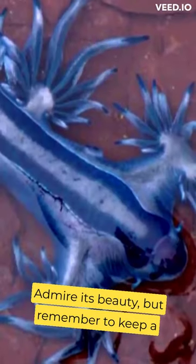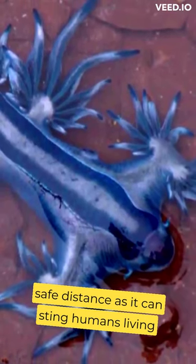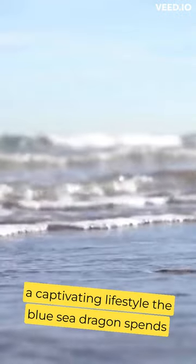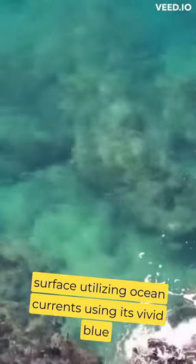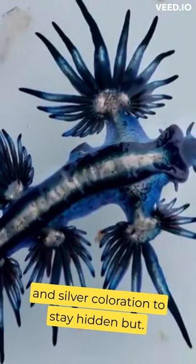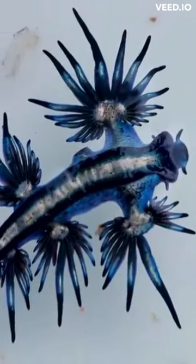Admire its beauty, but remember to keep a safe distance, as it can sting humans. Living a captivating lifestyle, the Blue Sea Dragon spends most of its time drifting along the water's surface, utilizing ocean currents, using its vivid blue and silver coloration to stay hidden, but...